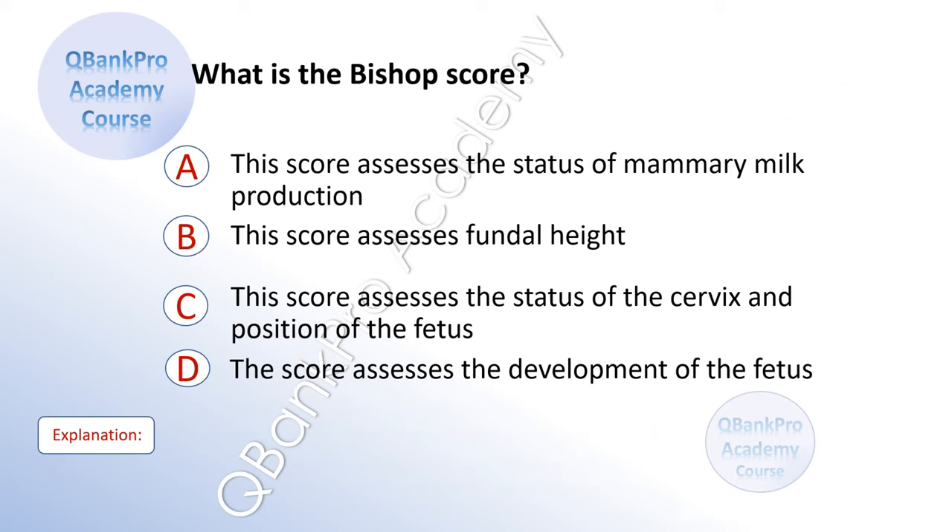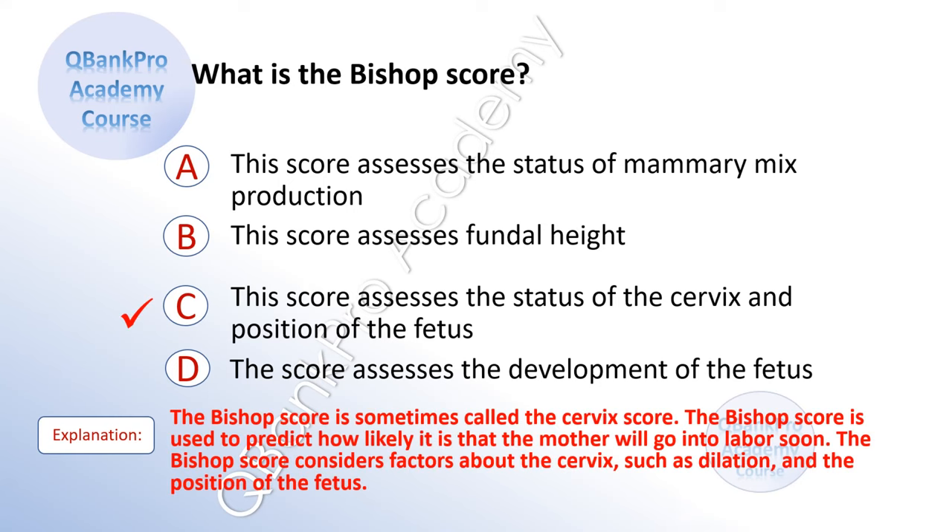What is Bishop's score? A. This score assesses the status of mammary milk production. B. This score assesses fundal height. C. This score assesses the status of the cervix and the position of the fetus. D. This score assesses the development of the fetus. The correct answer is C. Explanation: The Bishop's score is sometimes called the cervix score. It is used to predict how likely it is that the mother will go into labor soon. The Bishop's score considers factors about the cervix, such as dilatation, and the position of the fetus.